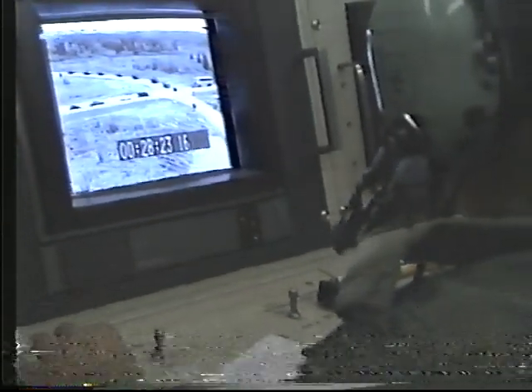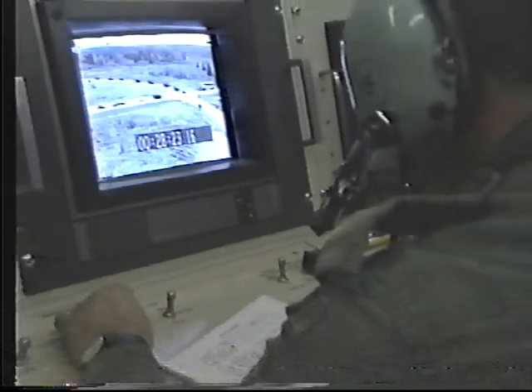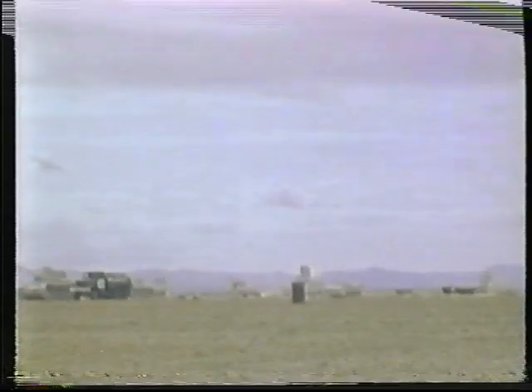They use intelligence reports, RPV imagery, radars, and observer reports in their locating activities, and direct the fire of any available guns and rockets to assist with counter bombardment tasks.